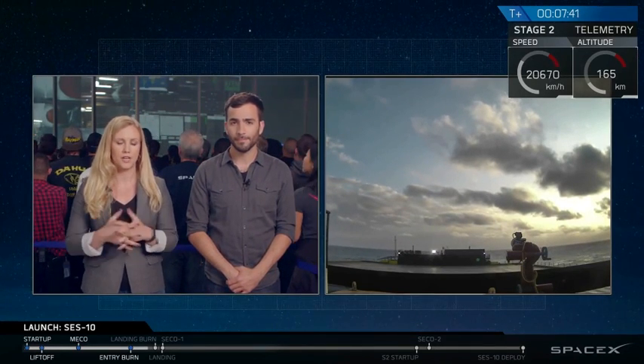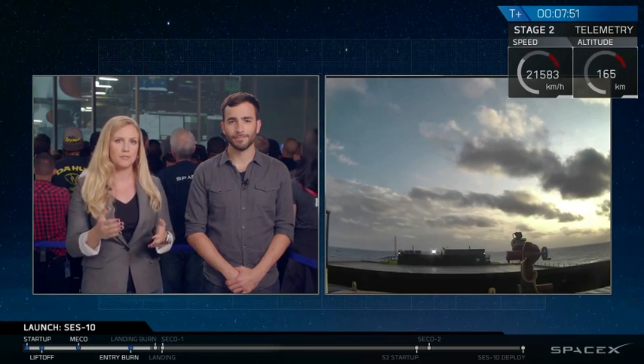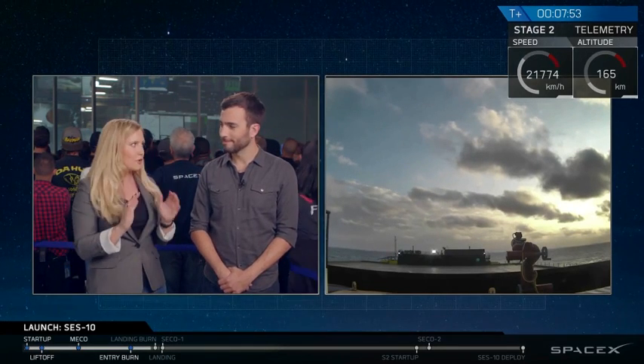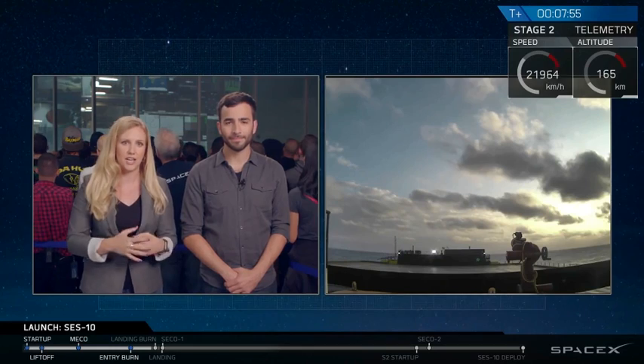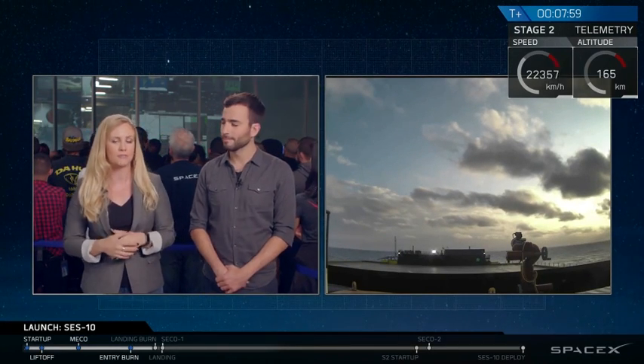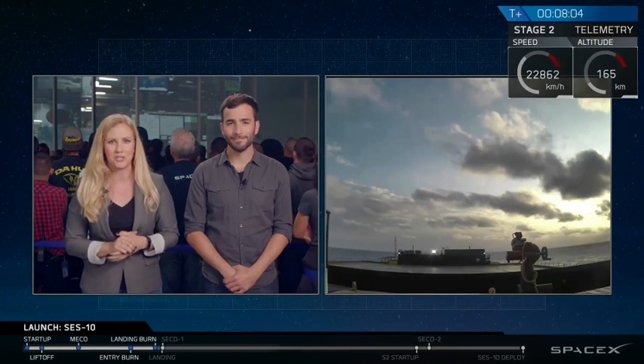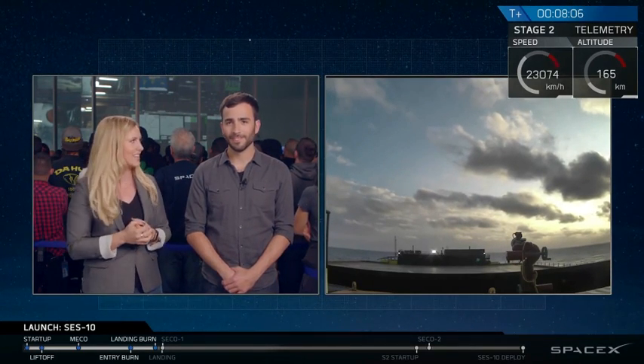That drone ship you see on the right-hand side of your screen — that is live footage. It's out in the Atlantic Ocean, so we're going to try and maintain that steady feed as the rocket descends, which is just in a couple of seconds here. Literally just four or five seconds after we have stage landing, we should have indication of the second engine cutoff, meaning that the second stage with SES-10 is in good orbit. But right now we're just watching our screen, waiting to see that.